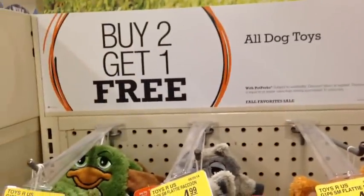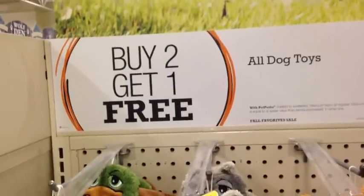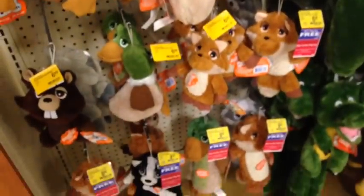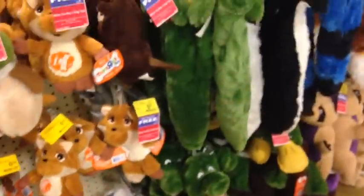So they have a sale at PetSmart for dog toys — buy two, get one free. These look like stuffed dog toys.